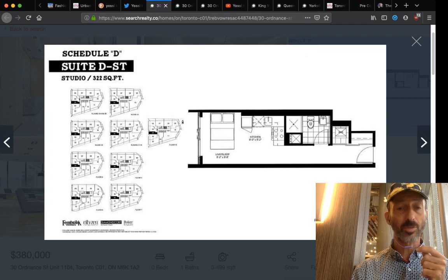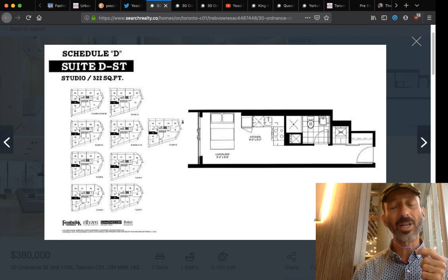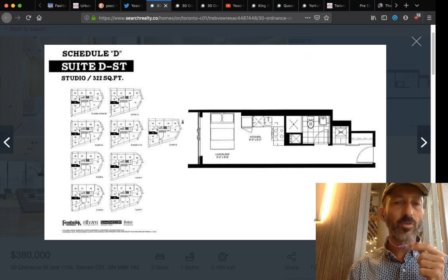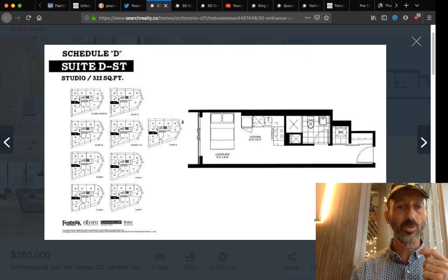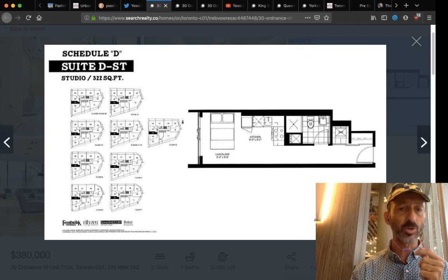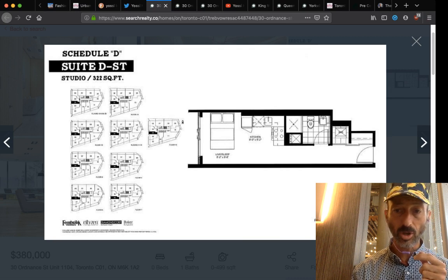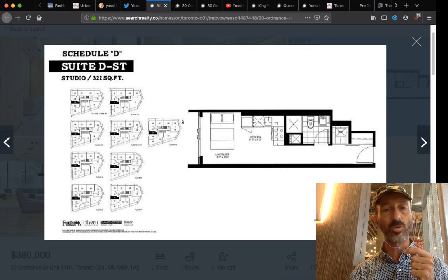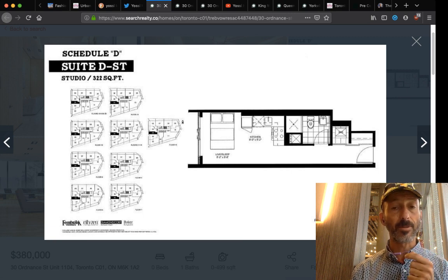Taxes are based on your purchase price — roughly 1% or less divided by 12. The original purchase price was probably around $300,000, so taxes will be less than the assignment price of $380,000. Overall carrying costs — assuming about $1 per square foot at 322 square feet — come to about $350 a month. The tenant will probably pay around $1,800 to $2,000 a month for this unit.